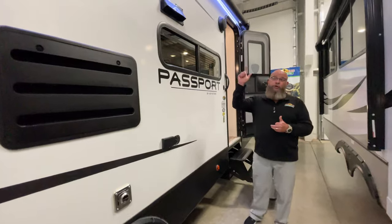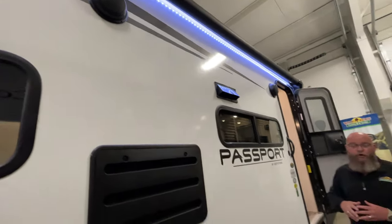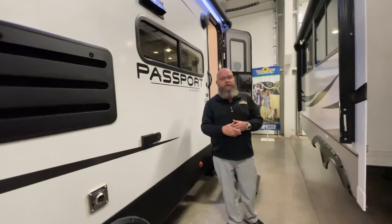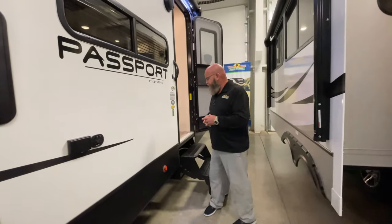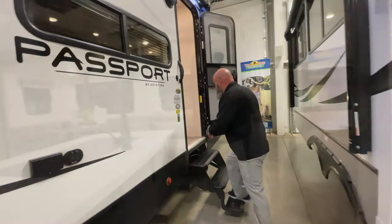You'll also enjoy the fact that it's got outdoor speakers. You can pair your phone using Bluetooth technology to the speakers and stream music from out there, but the rest of the cool stuff you'll find inside this unit.